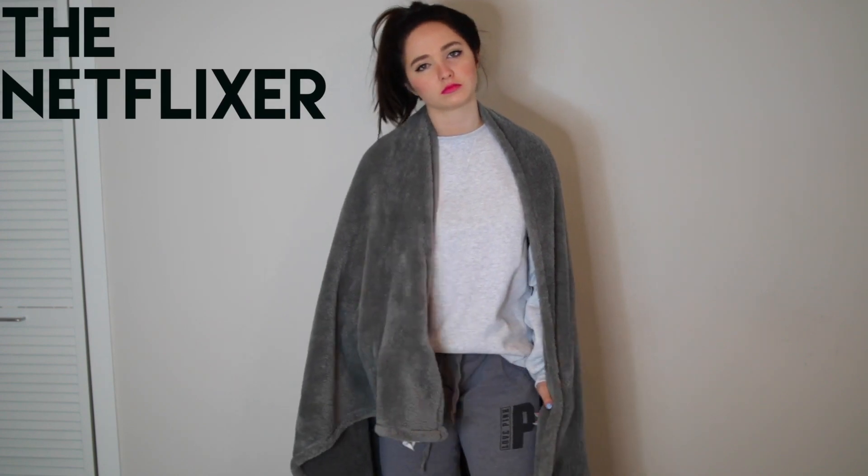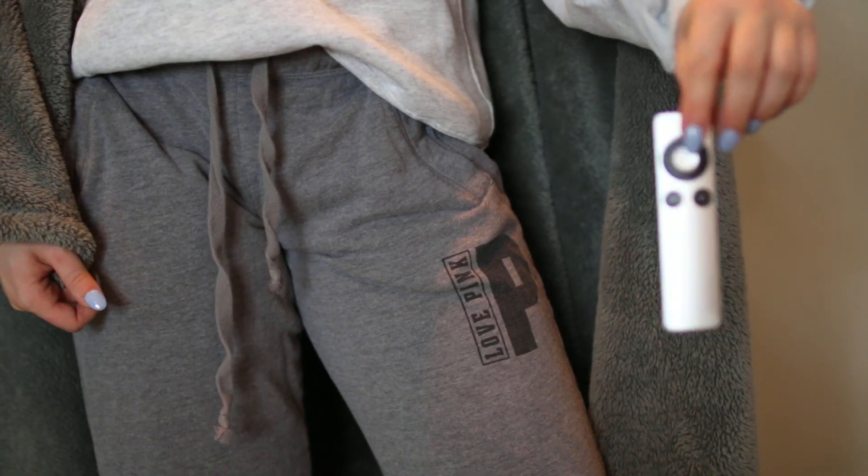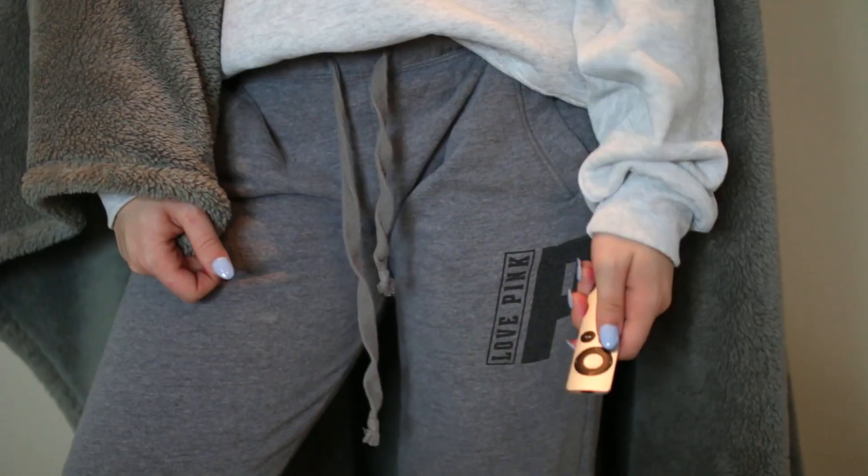This next one I kind of just thought about randomly and I thought it would be a really good costume: the Netflixer, because everyone's obsessed with Netflix. Literally all you have to do is wear sweats or pajamas, grab a blanket, and then some sort of remote.